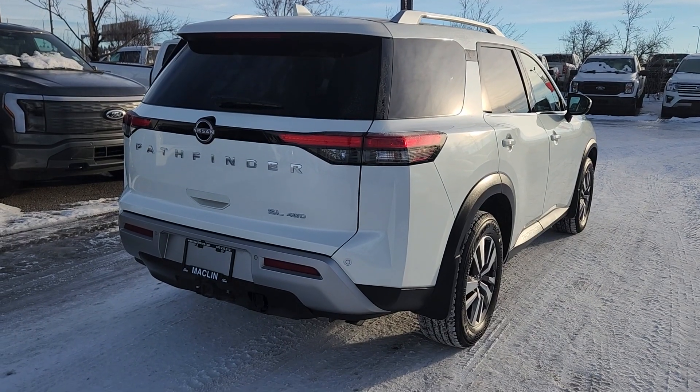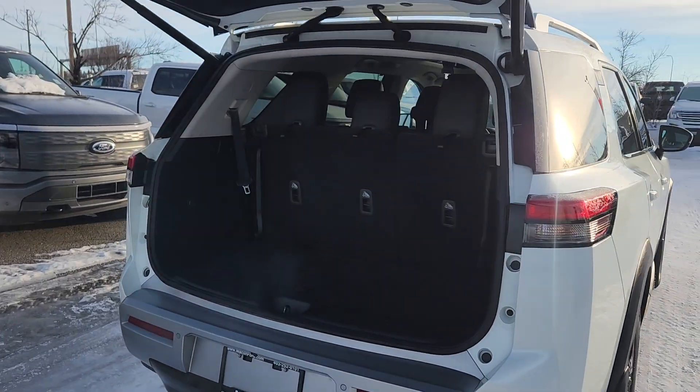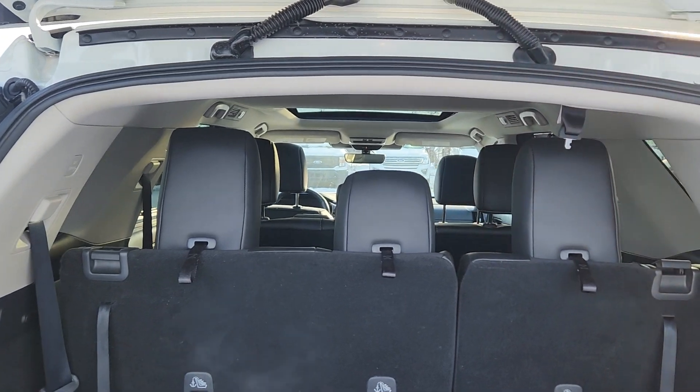We also have a power liftgate, so when you hit the key fob it'll pop up for you. These seats will go down to give you more storage room.